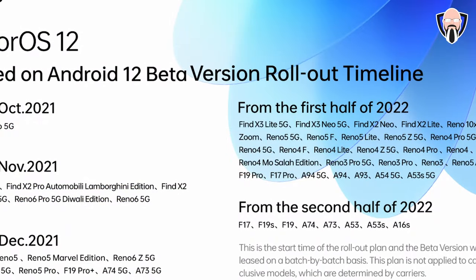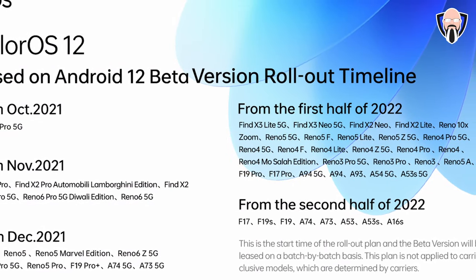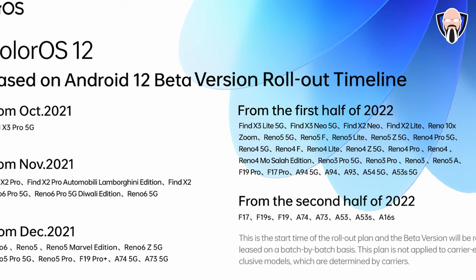I'm pretty sure you guys are wondering how the rollout of all of these features is going to come to other devices. In October, the Find X3 Pro is pretty much the main device receiving it. In November, we're probably going to see the Find X2 Pro, the Find X2 Pro Lamborghini edition, and the Reno 6 Pro. In December, there are going to be more devices — the Reno 6 and the Reno 5.